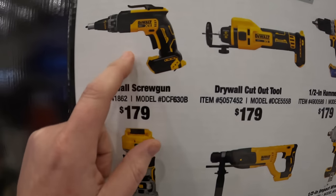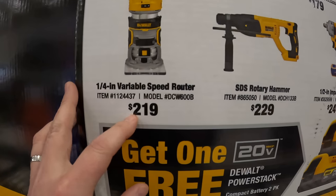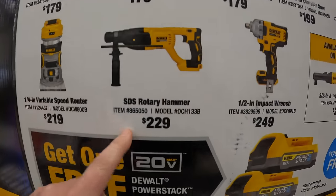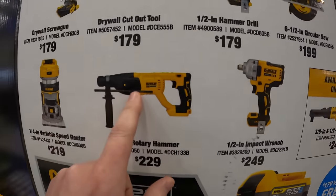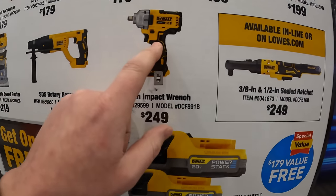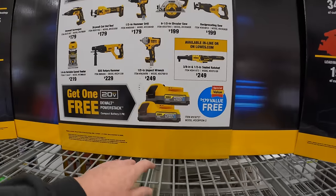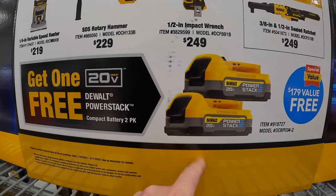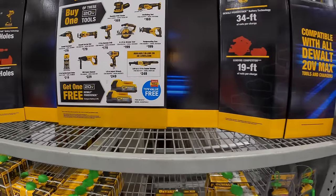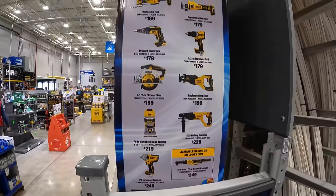Also $179 you get the drywall screw gun. $219 you get the quarter inch variable speed router. $229 you get the SDS rotary hammer. $249 you get the half inch mid-range impact wrench. So not bad — if you get one of those you get a free two-pack of the 1.7Ah PowerStack batteries. I'm glad that DeWalt has this deal out.